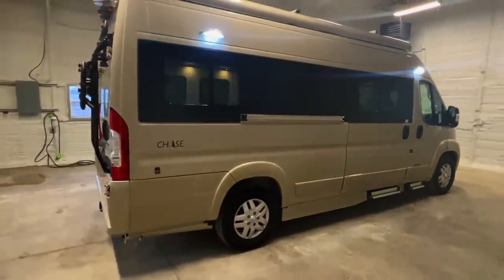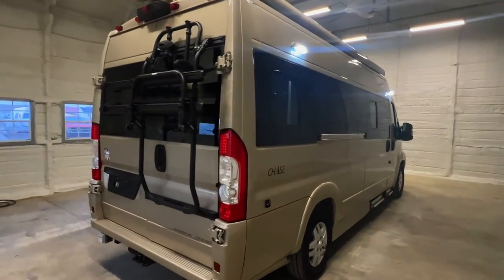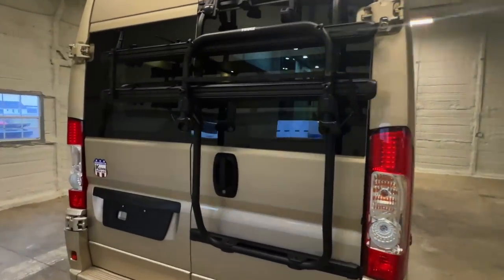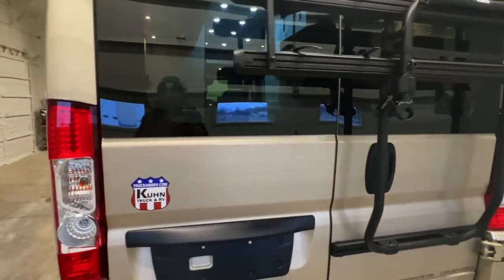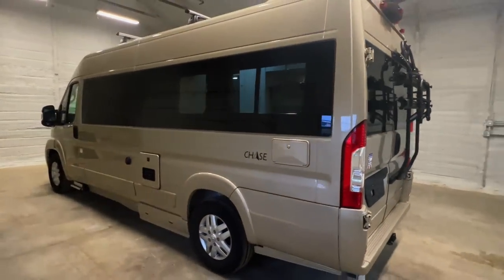Please check out our website at truckandrv.com to view all of our inventory. That's truckandrv.com. There's a direct link to this particular RV in the video description below. If you follow that link, it will take you to our website where you can see pricing and more information on this unit.